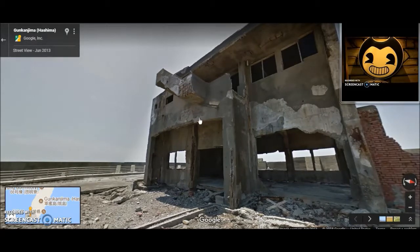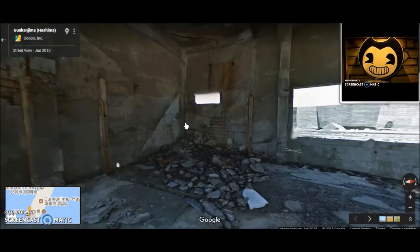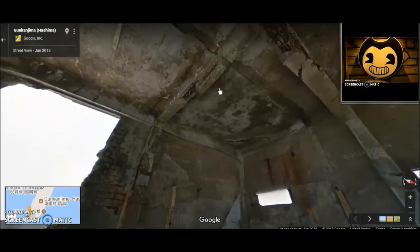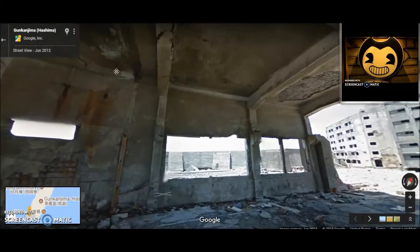This looks like a really neat building. I don't know what this was. Kinda neat, though. I wonder if I can - I can go inside! No way! I can go inside! Somebody's been lettering in here. Oh wow! This is such a neat trip.